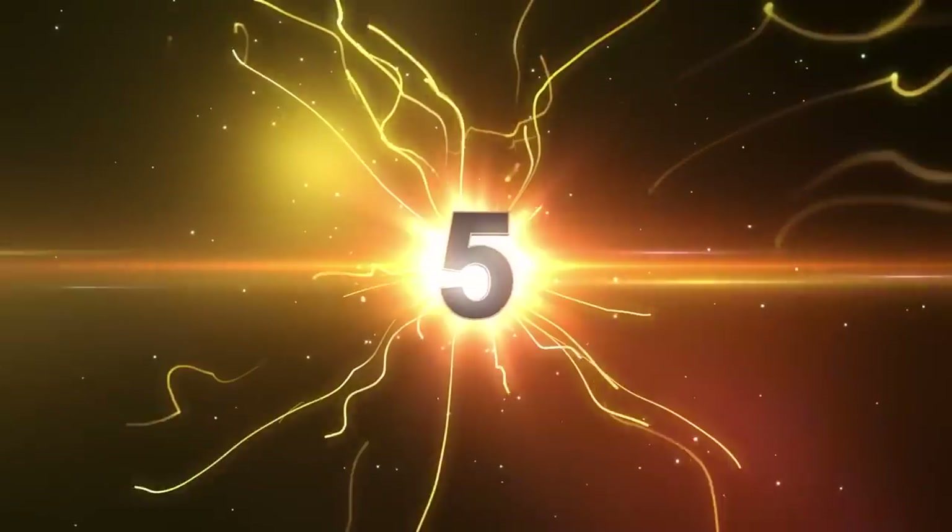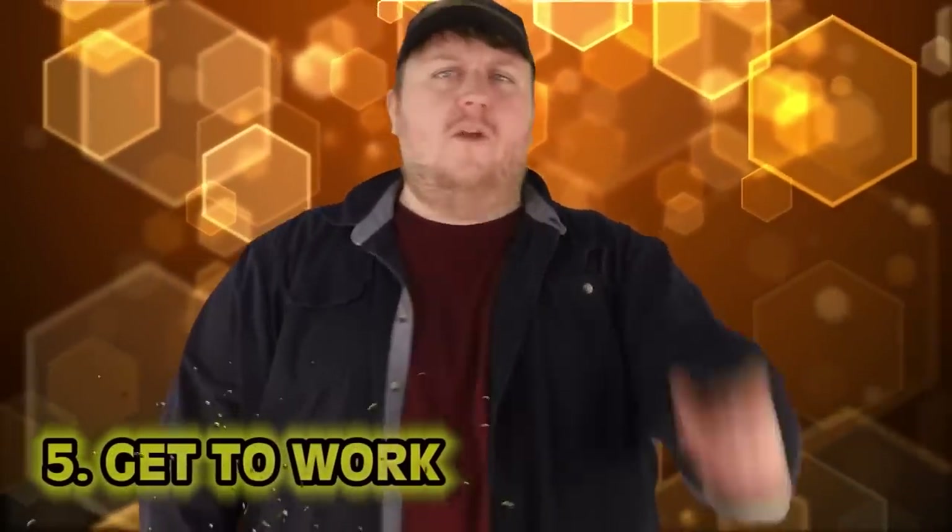Number 5: Get to Work. You know that classic scene where prisoners are out on work duty in their orange jumpsuits cleaning up garbage? That, but ancient.